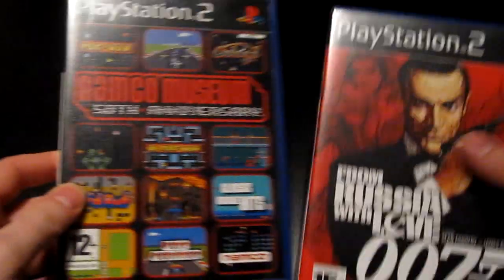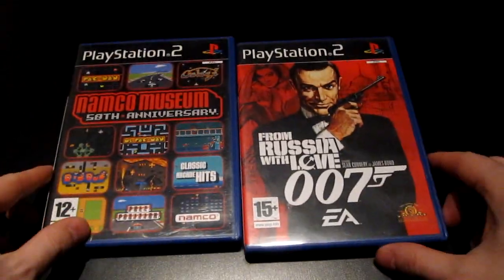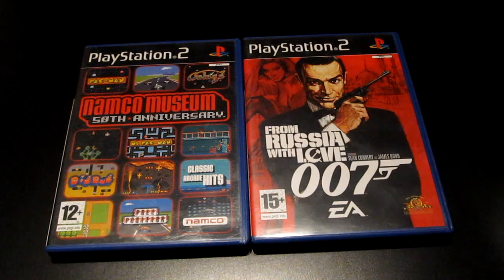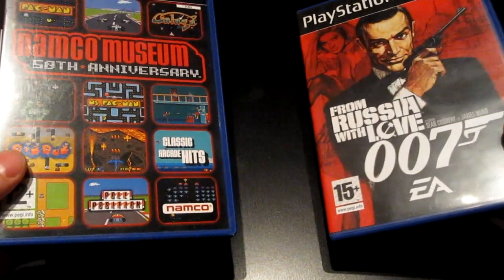The local game shops here are basically done — they don't accept any more GameCube or Xbox games. I think they still take some PlayStation 2 games, but the stocks are really low. I got these for next to nothing: 007: From Russia with Love and Namco Museum 50th Anniversary. They basically only have sports titles left, so I had to grab these while they still had them — I think I paid about a euro a piece.